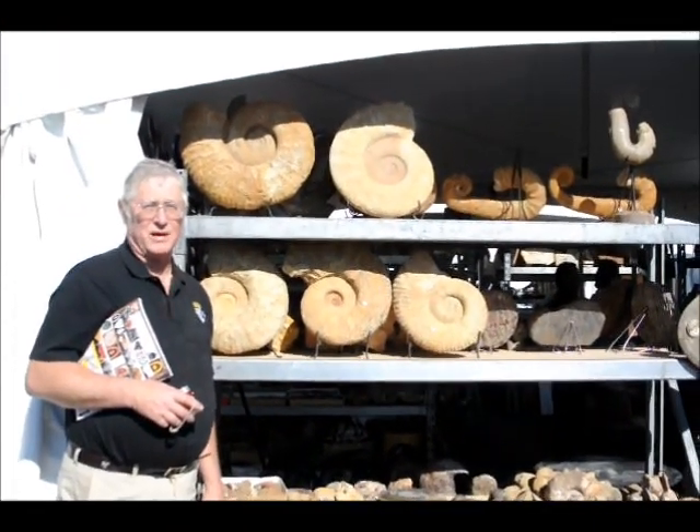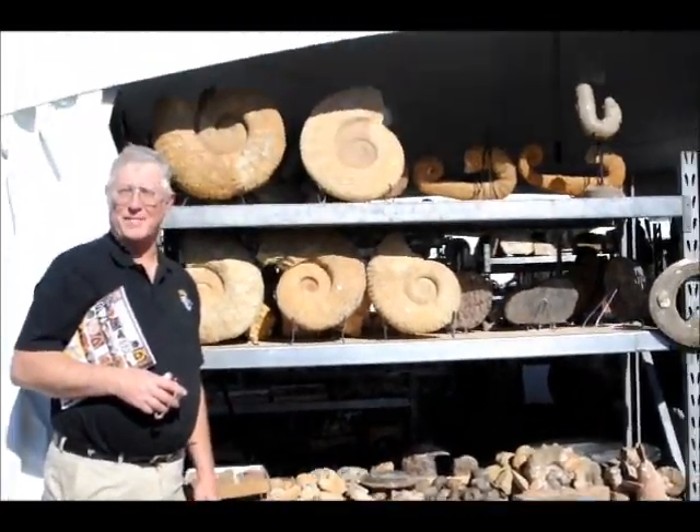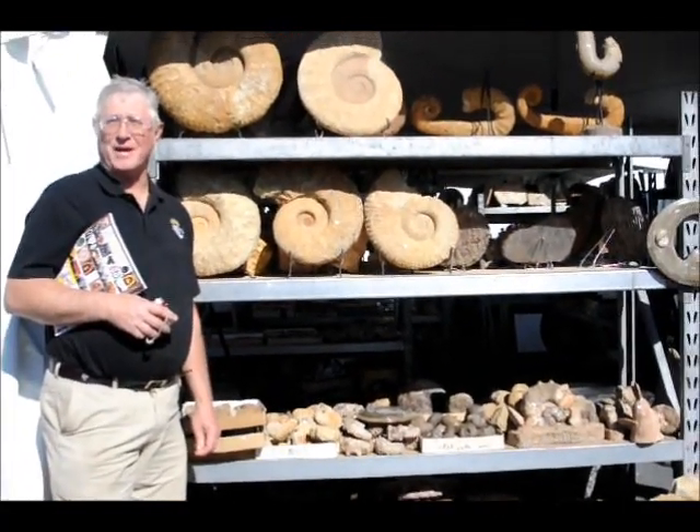We're also here at Kino Electric Park in Tucson, Arizona for the 2012 Tucson Gem and Mineral Show. Thank you, and keep watching KRAZTV on the web at .com.